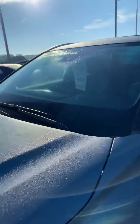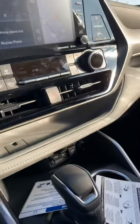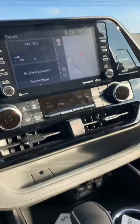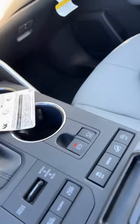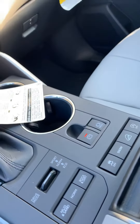We've got a sticker price of $40,875. I'll show you a little bit of the inside. We've got the keyless start, we've got the navigation system, and then all your special buttons.